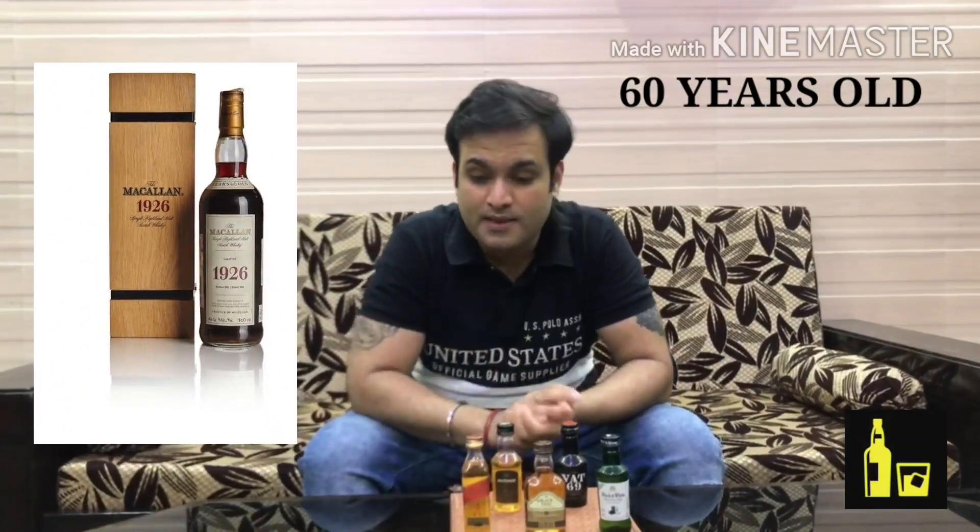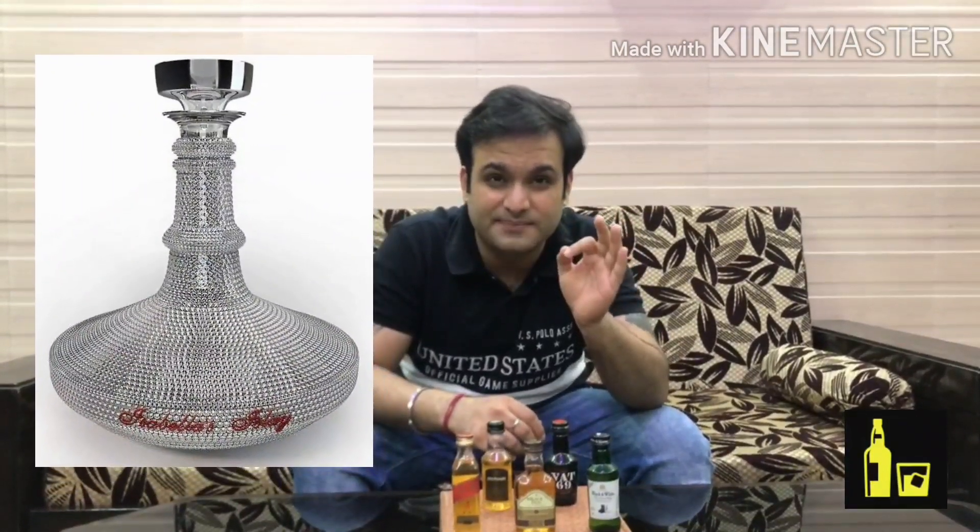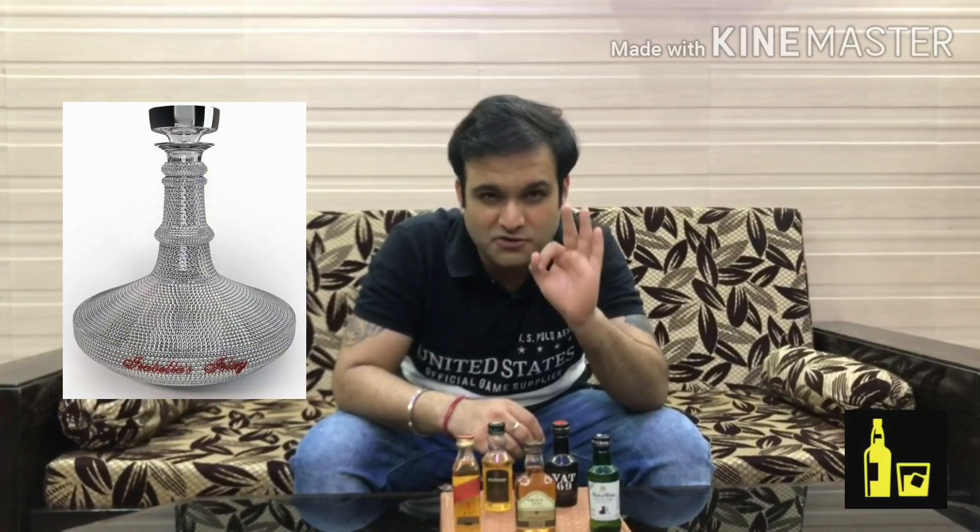Scotch whisky is also home to the world's most expensive whiskies. The Macallan 60-year-old sold for 1.9 million US dollars — imagine 14 crore rupees, enough to buy three Lamborghinis! And there is another whisky, Isabela's Islay Whisky, which sold for even more than 1.9 million dollars. The exact amount is mentioned in the description below — go and read it, you will be amazed at what a bottle of whisky can fetch.